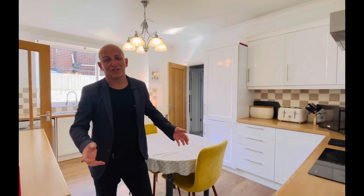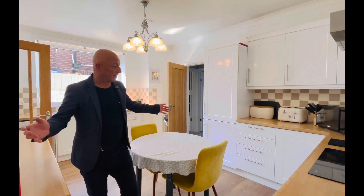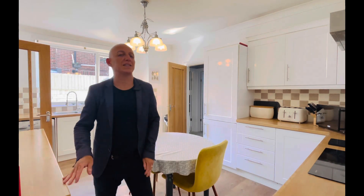From the hallway we come through to this large kitchen dining room. It's got plenty of dining room space, surrounded by lots of wall and base units and lots of worktop space for your kitchen needs.